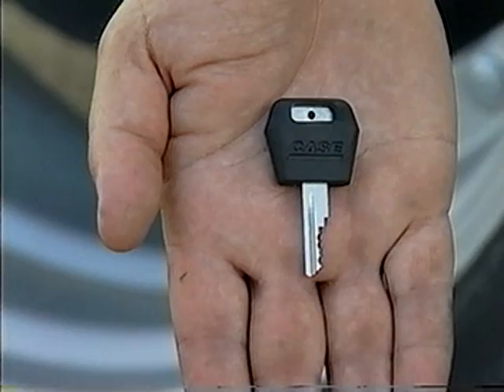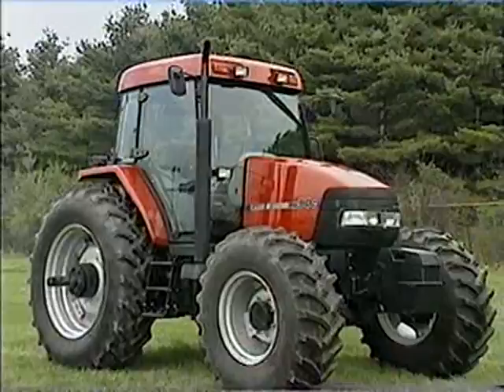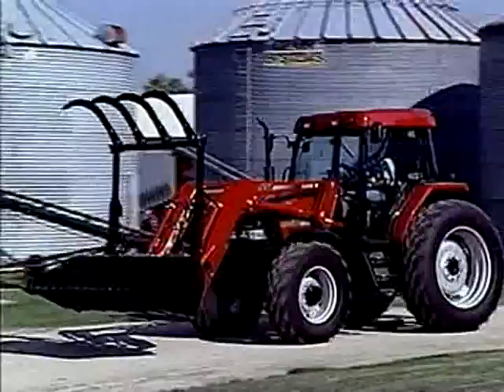Two tractor keys — on the surface they look pretty much the same, just like the tractors they operate might appear if you don't look a little deeper. The new MXC tractors from Case IH are similar in horsepower range to the popular 6000 10 series tractors from John Deere, but when you take a closer look, you'll discover some pretty important differences that make the MXC the better choice for all around small tractors. Let's start with a look under the hood.